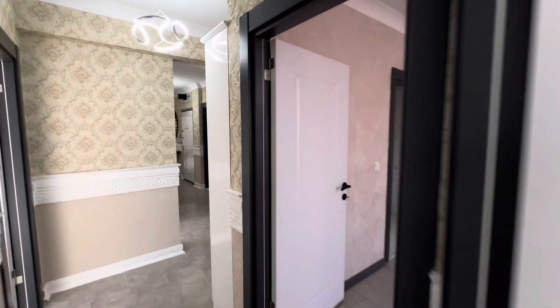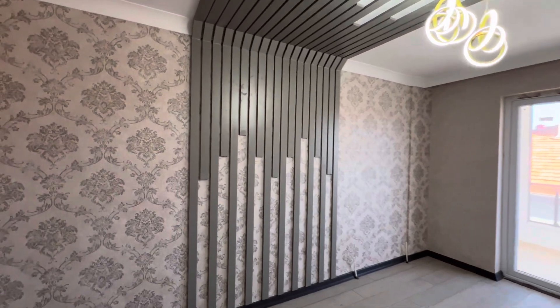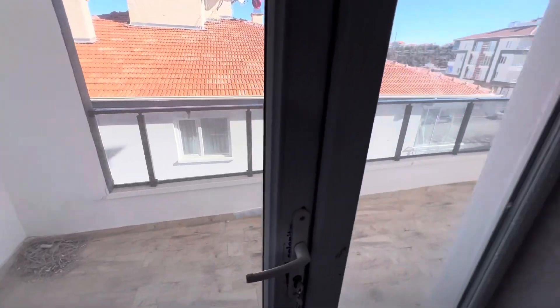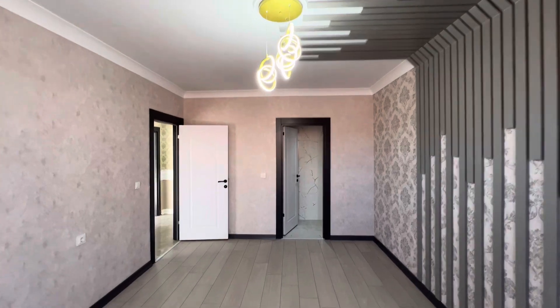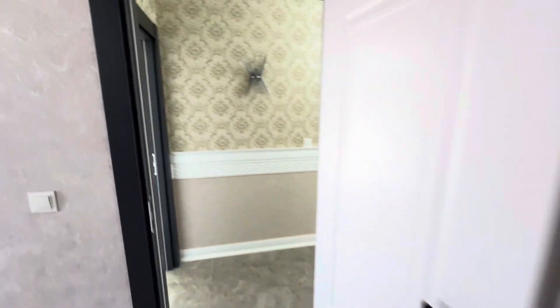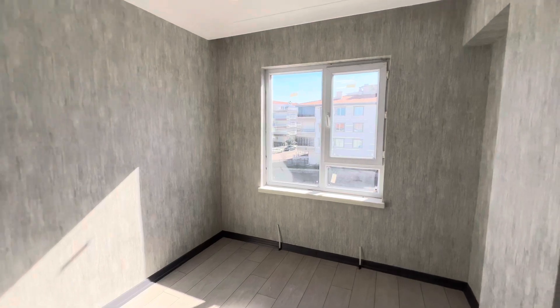Here we have the master bedroom — all beautiful decorative things, as you can see. This is wallpaper. This is the same balcony we saw from the kitchen; we have another door from here. And here we have a shower place — this is the shower place.